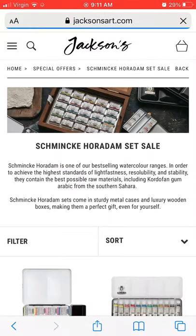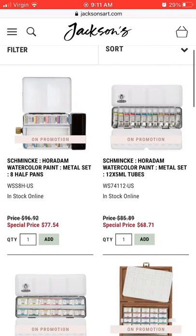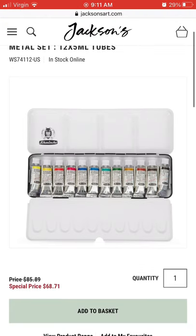Hey guys, I just wanted to give you a quick heads up on the Schmincke sale over on Jackson's right now. They have reduced prices on their sets and this little set here is really cool.